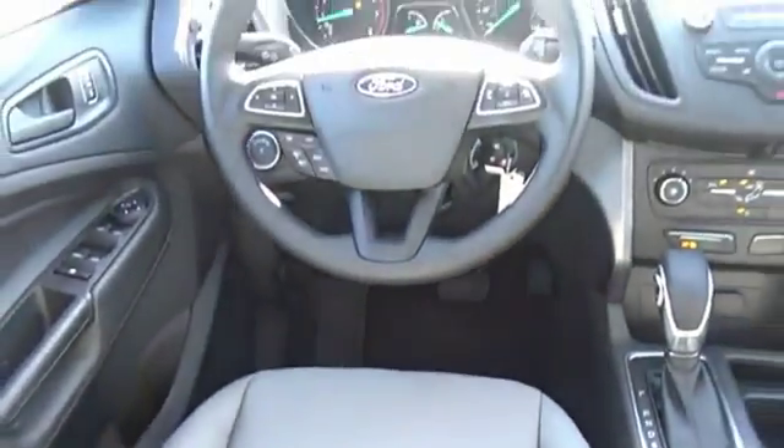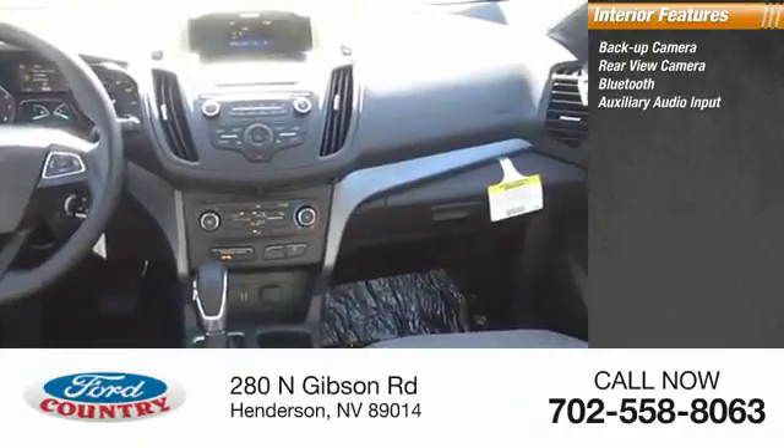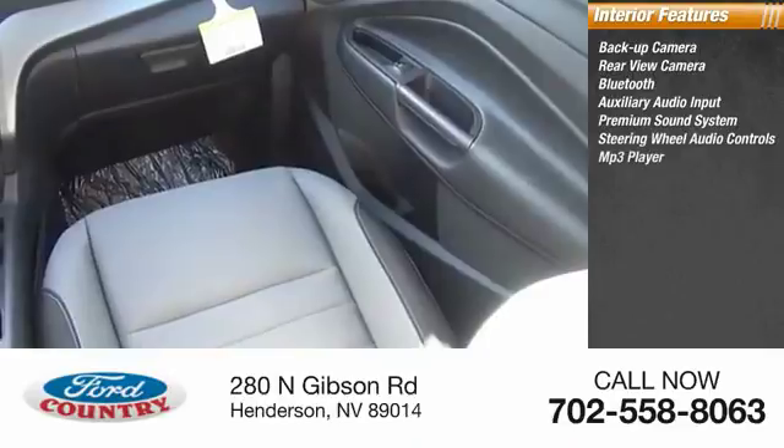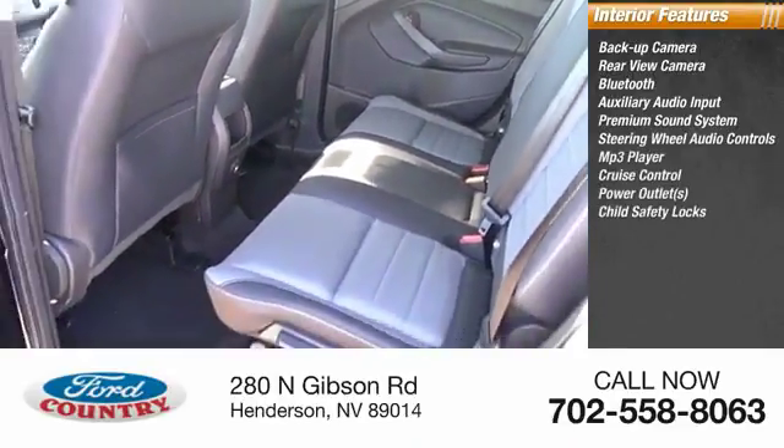Inside you'll find backup camera, rear view camera, Bluetooth, auxiliary audio input, premium sound system, steering wheel audio controls, MP3 player, cruise control, power outlets, and child safety locks.